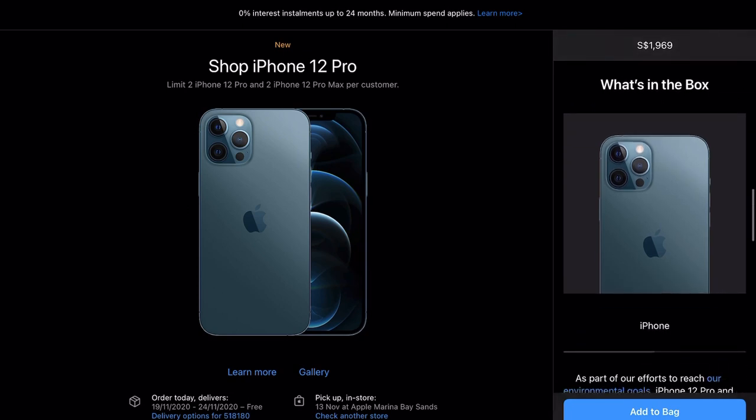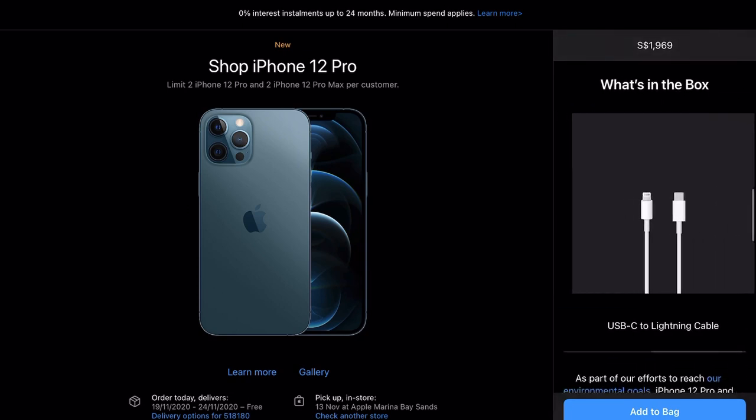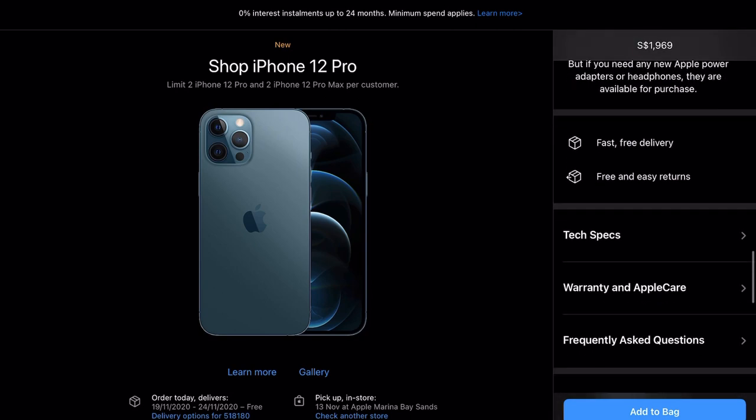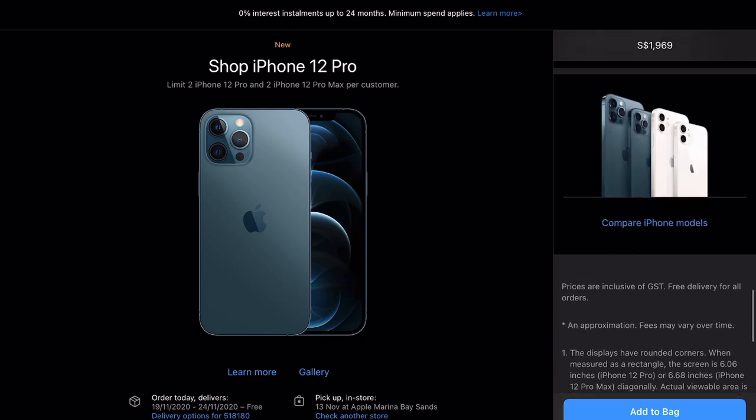In the box you will get of course the iPhone and a USB-C to Lightning cable. There is no power brick this time, but that's not an issue — I recently purchased an iPhone Pro and I can use the brick from there.